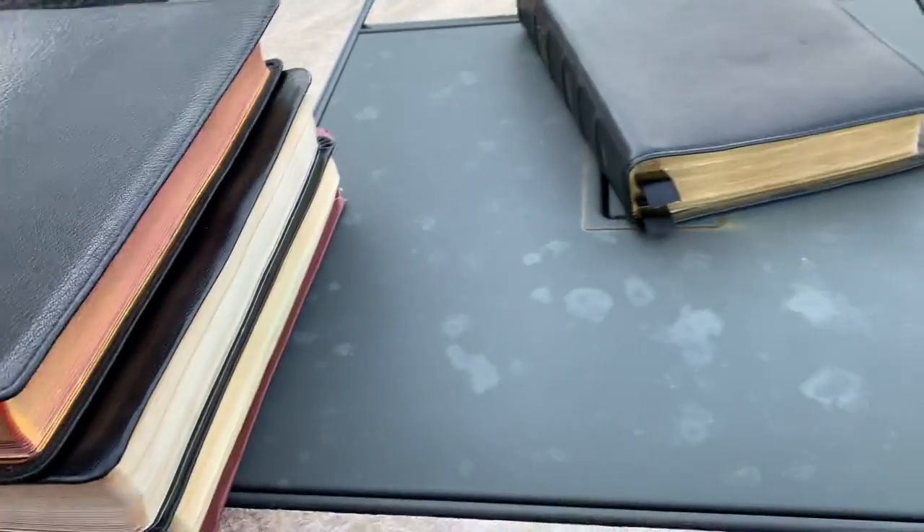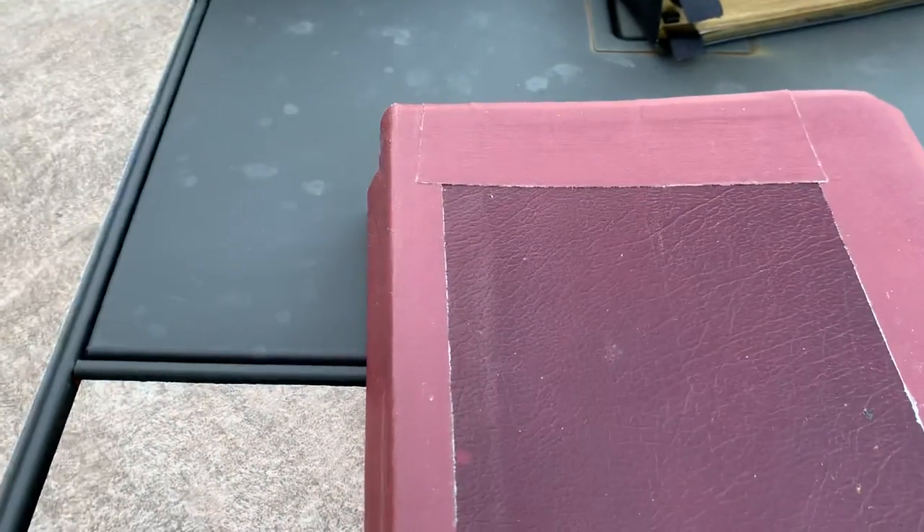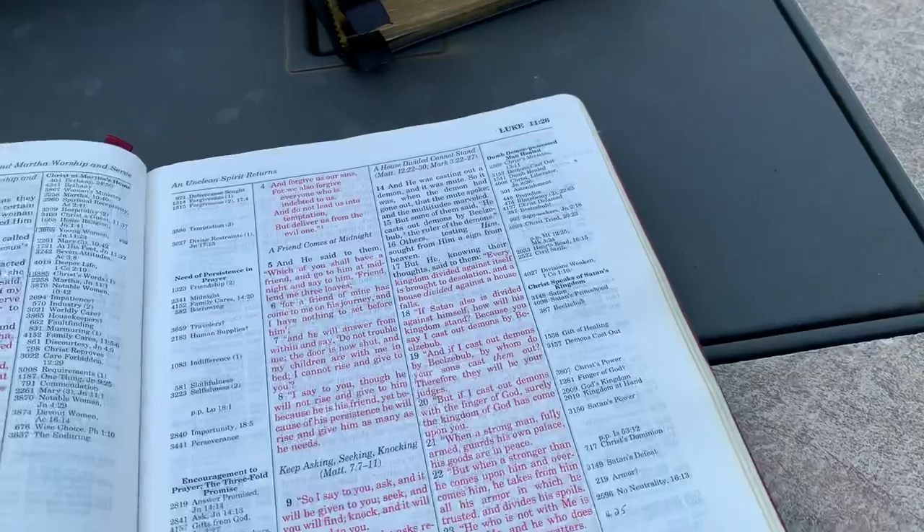We're going to talk about these Bibles in a moment. Let's start with this one. Now, most of you who've seen my channel know I prefer the King James Version because of the manuscript evidence, but for a long time I actually used the NIV for many, many years and the New King James for many years in my preaching. This Bible was the last New King James Bible I used while preaching.